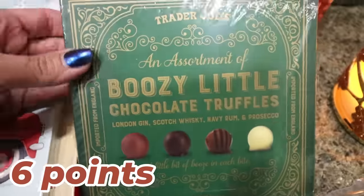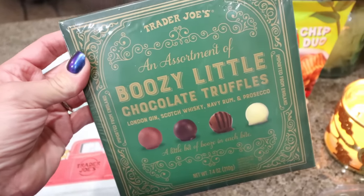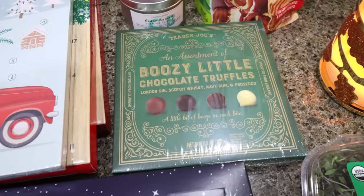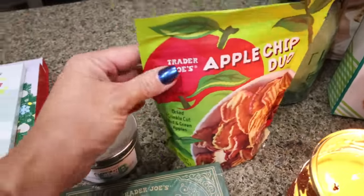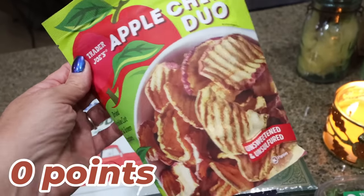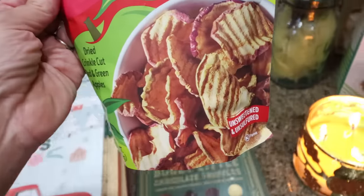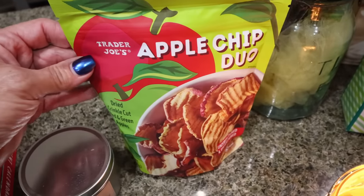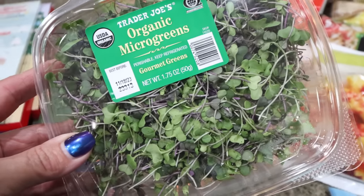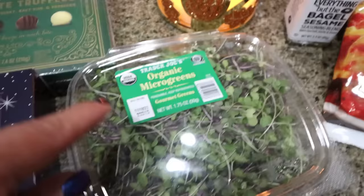I got these boozy little chocolate truffles for my mom — her birthday is coming up in a couple days and she loves her chocolate. I also picked up the apple chip duo, which is dried crinkle-cut red and green apples with nothing added. I thought it would be a nice crunchy snack and it's zero WW points because it's just dried apples with no added sugar. And I got some organic micro greens — I saw someone top their avocado toast and sandwiches with these, and I thought it was a great way to get in micronutrients.